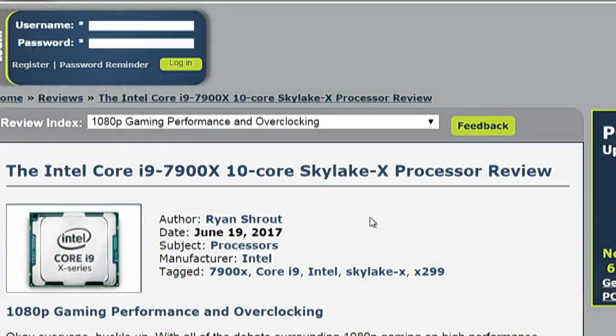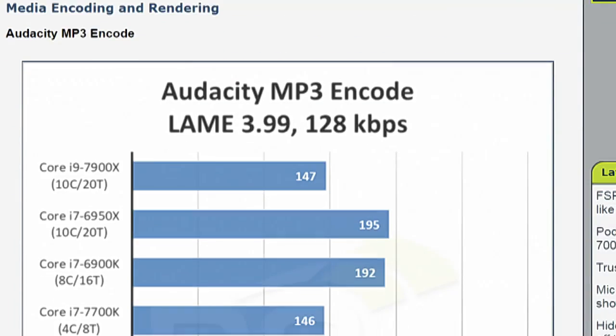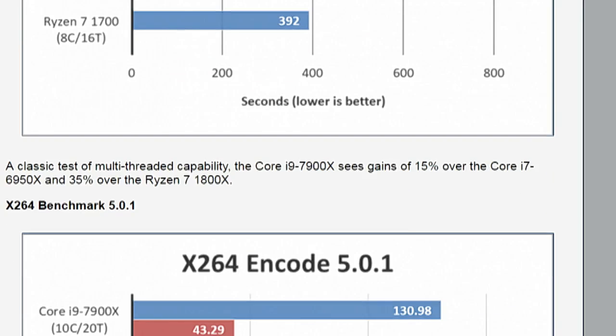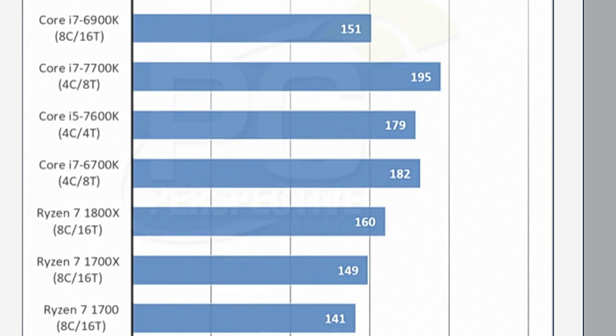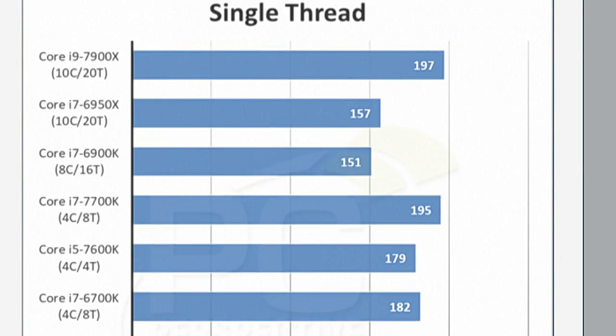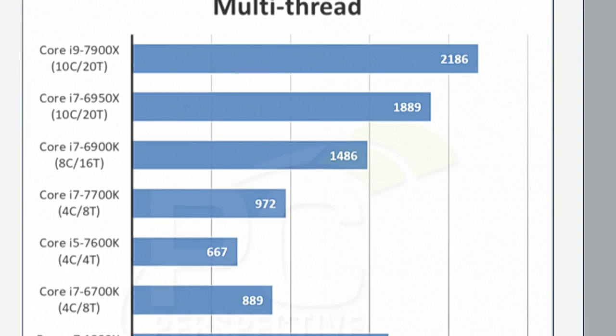If you look at the page titled Media Encoding and Rendering and go down to Cinebench R15 single-threaded, the single-threaded performance of the 7900X is essentially identical to that of the 7700K, which was the highest processor in our testing up until this. And if you look at the multi-threaded performance result, it's got a solid 15% improvement over the 6950X. So it is the new best multi-threaded processor.